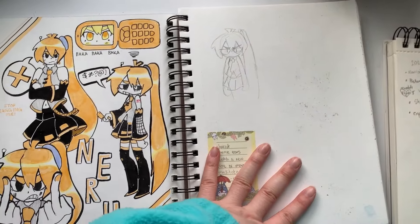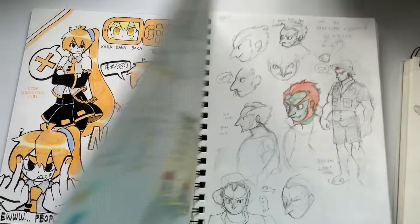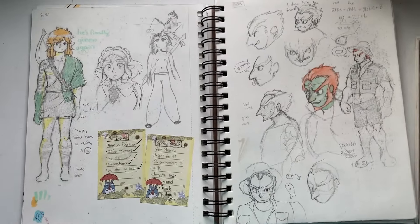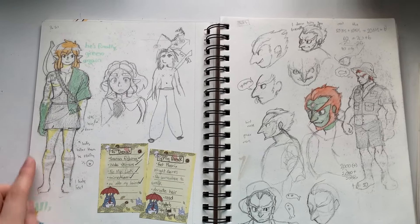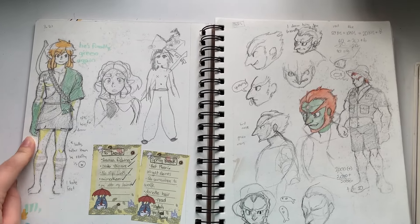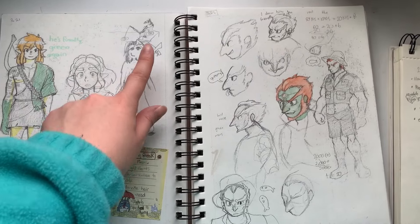I didn't draw anything here because I didn't want to mess it up. Next page, some Zelda stuff. I drew Tears of the Kingdom Link way later than everyone else did. My friend drew this one and that one.